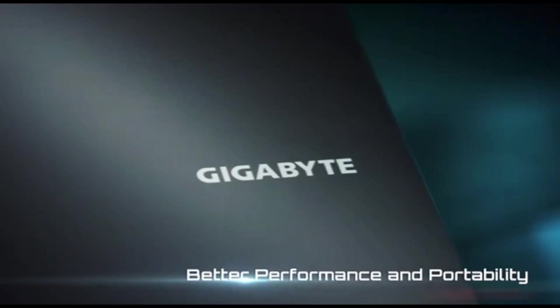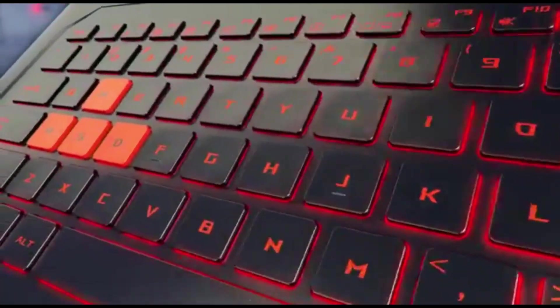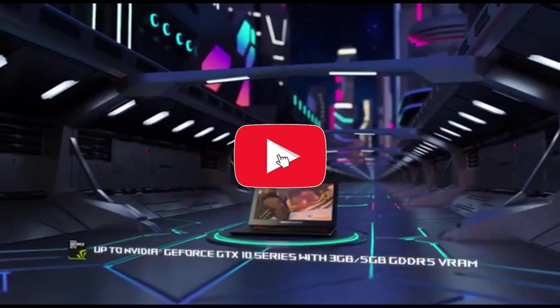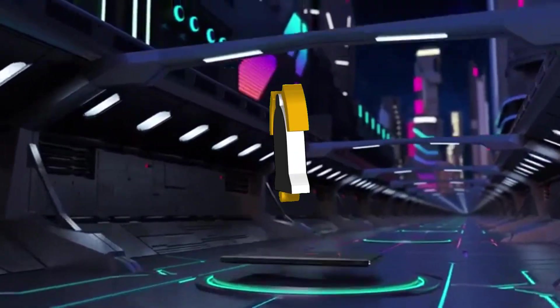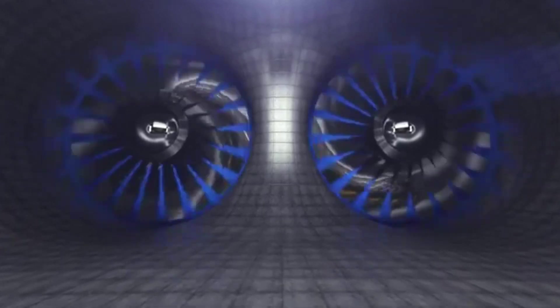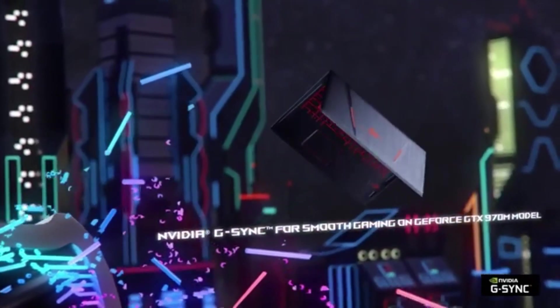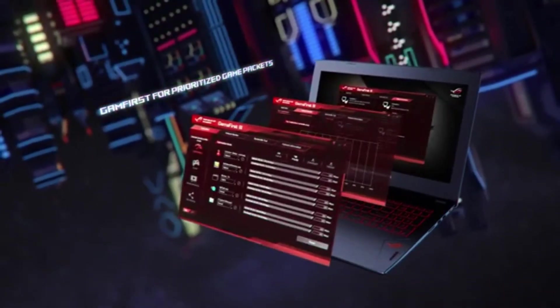Number 3: ASUS ROG STRIX GL702VS. In 2024, the ASUS ROG STRIX GL702VS emerges as a machine learning and deep learning laptop powerhouse, designed for experts and hobbyists tackling challenging computational work. It smoothly integrates cutting-edge hardware with novel features to improve the machine learning experience. The GL702VS is powered by a high-performance CPU and GPU combination that allows for quick data processing and effective model training, and includes a specialized graphics card geared for accelerated deep learning processing, ensuring complex neural network computations are efficiently executed.